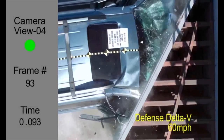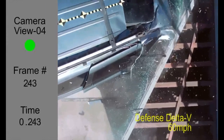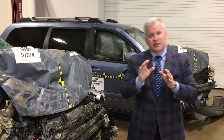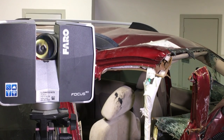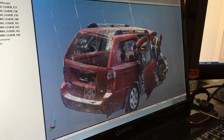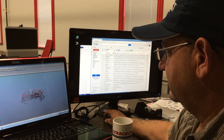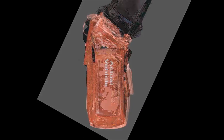We then ran the crash tests out in California and brought the vehicles back to our crash lab here in Dallas, Texas. There we used our FARO imaging device — a Doppler radar system that makes a 4D model of the entire vehicle — so we could compare the crush from the two crash test vehicles with the crush from the actual vehicle. When we did that, the results were quite astounding.